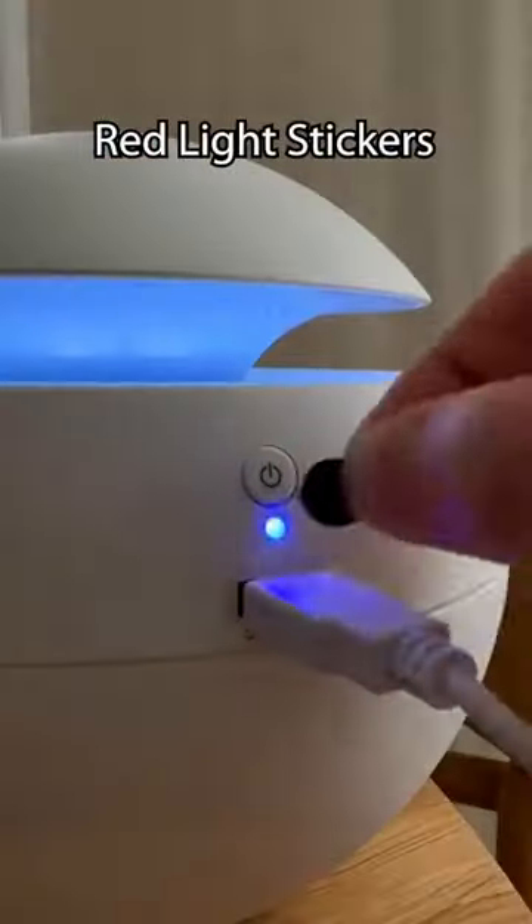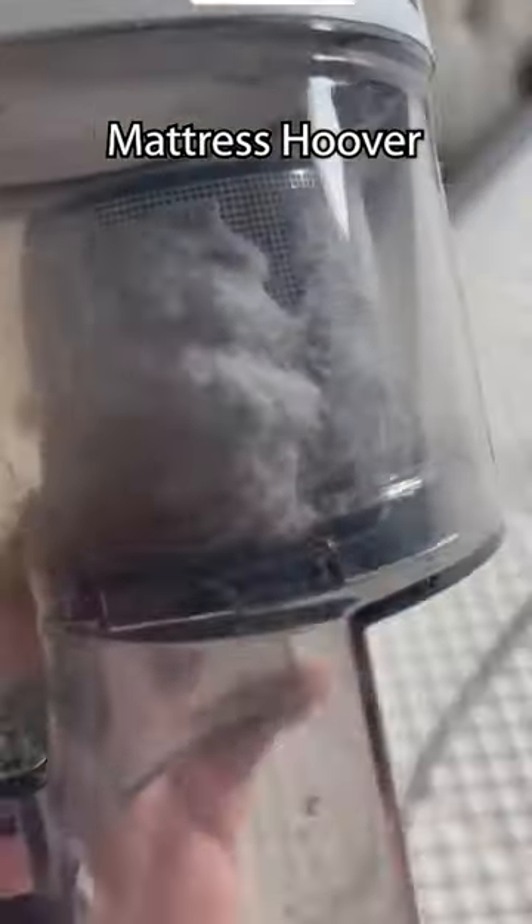These are red light stickers and they cover those annoying lights that keep you up. This hoover is designed for your mattress and will pick up dirt you can't even see.